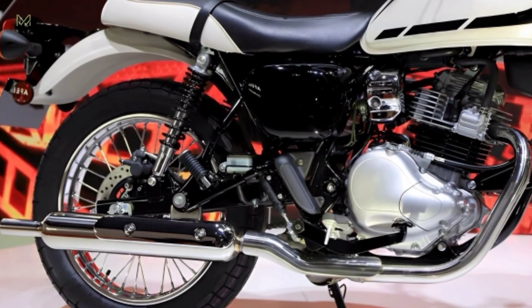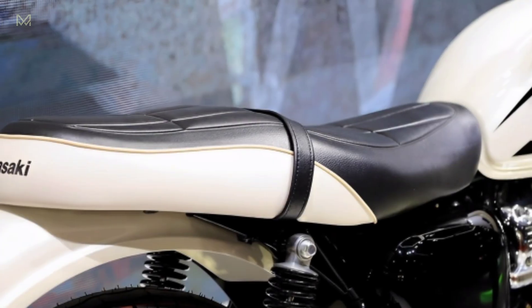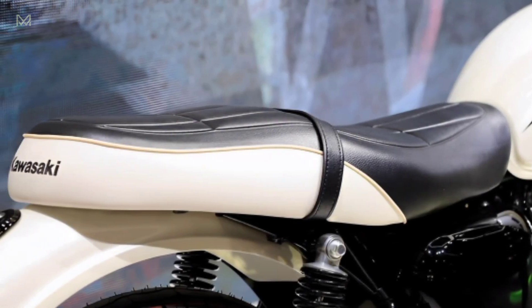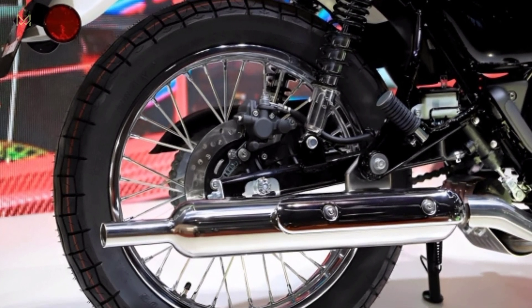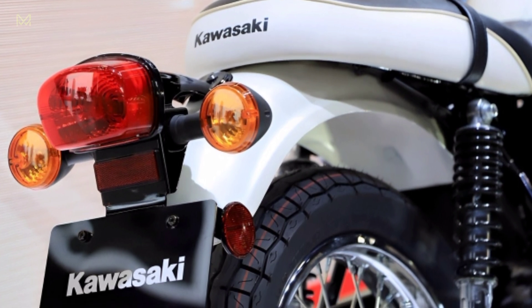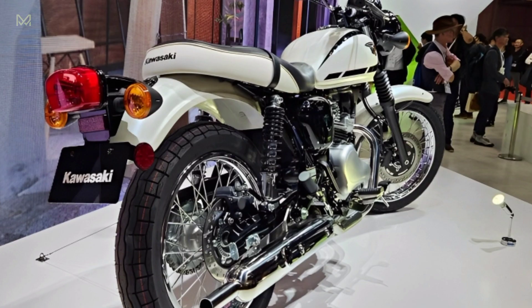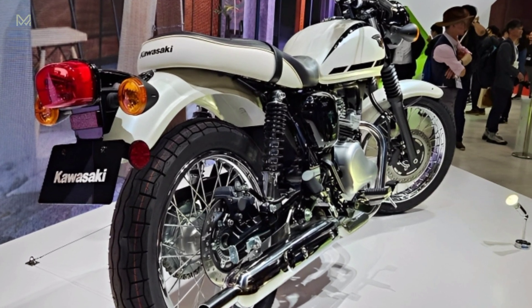The 2024 Kawasaki W230 engine adopts a single cylinder, four stroke, air-cooled with a steel frame. The use of a round headlamp or main light, a teardrop fuel tank in the Kawasaki Estrella style really makes the appearance of the motorbike very iconic. Plus the analog meter panel, wheel spokes, and also fenders made of steel.